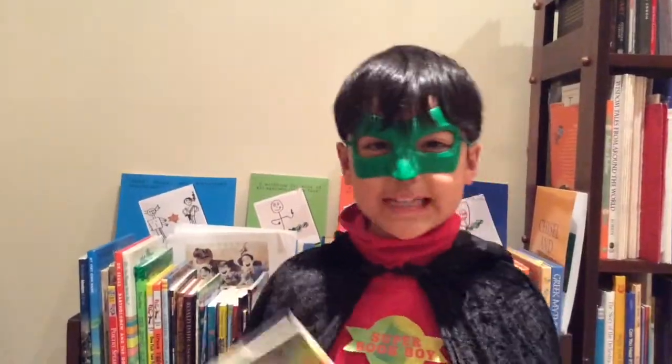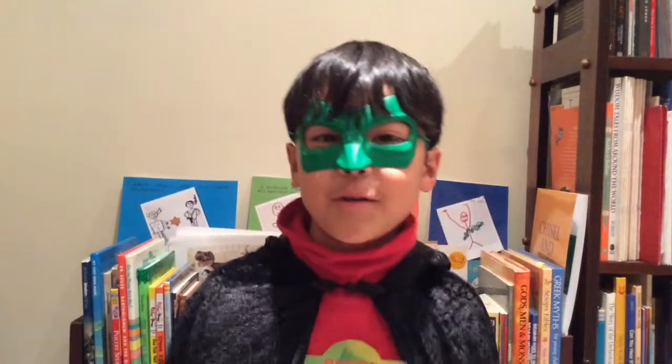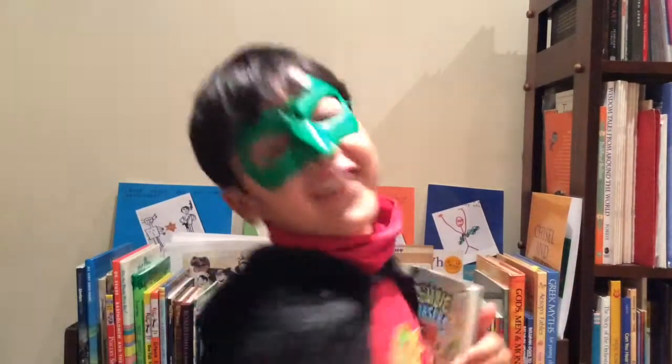Will the zombie chasers survive? Will they find the antidote to cure the super zombies? Read the book and you'll find out! I give the book four and a half stars.